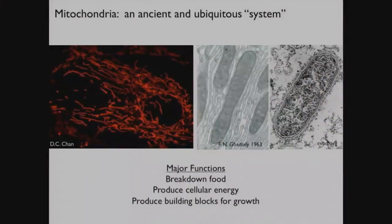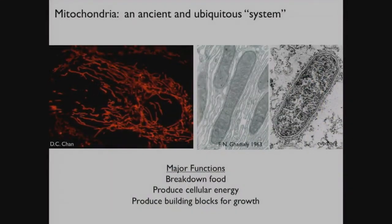My laboratory focuses entirely on mitochondria, and after providing you with an extremely brief introduction to our lab's focus and approach, I'm going to share with you some of our more recent work that I think does fit very much in line with the theme of this conference. We focus on this organelle that we've already heard a little bit about today - mitochondria.